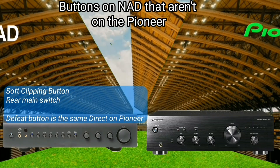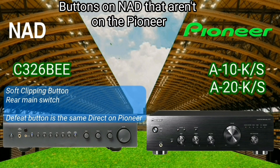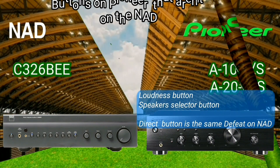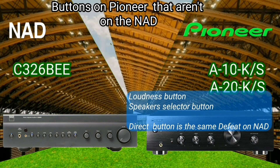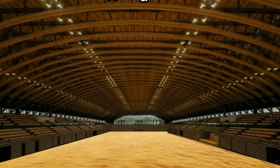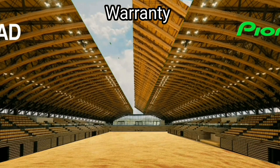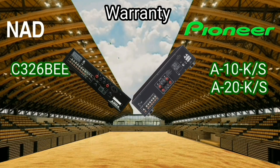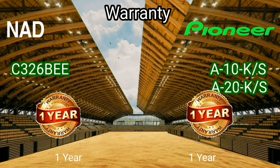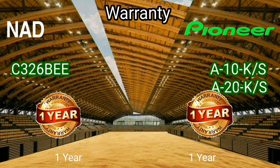On the following slide I will show some of the buttons that one integrated amplifier has and the other doesn't. If you have purchased both new integrated amplifiers, the manufacturer provides a one-year warranty from the time you receive your item.